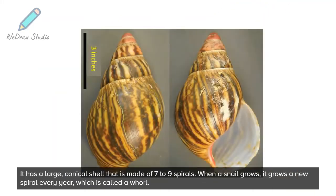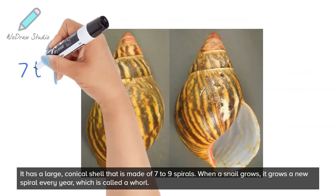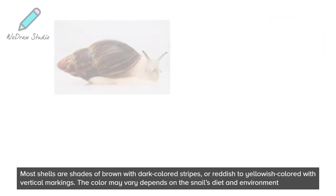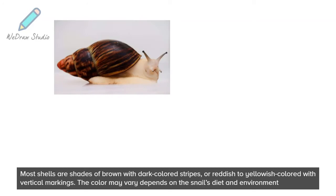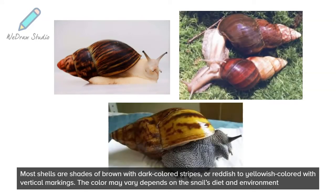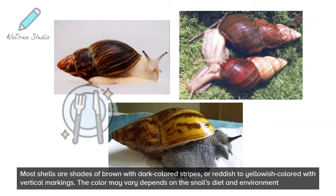It has a large, conical shell that is made of 7 to 9 spirals. When a snail grows, it grows a new spiral every year, which is called a whorl. Most shells are shades of brown with dark colored stripes, or reddish to yellowish colored with vertical markings. The color may vary depending on the snail's diet and environment.